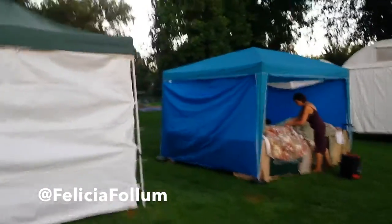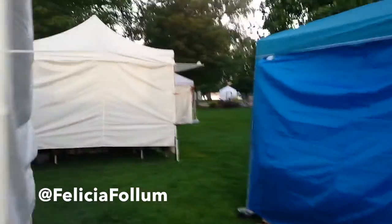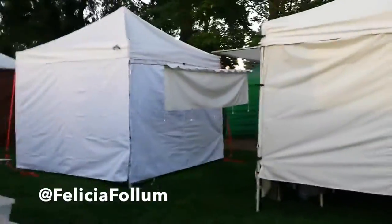Walking back to my tent from going to the restroom — not that you needed to know that — but you can see all the tents closed up look kind of the same. There's a reason for that. This is far easier.